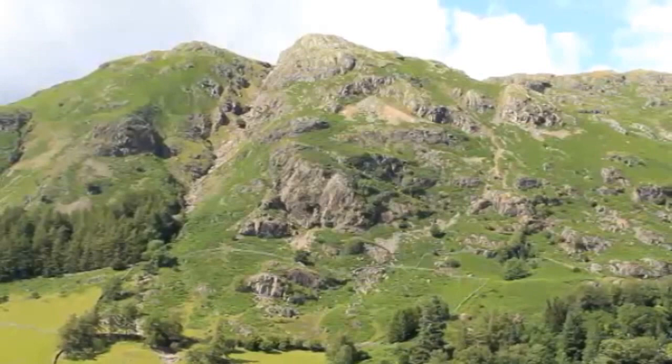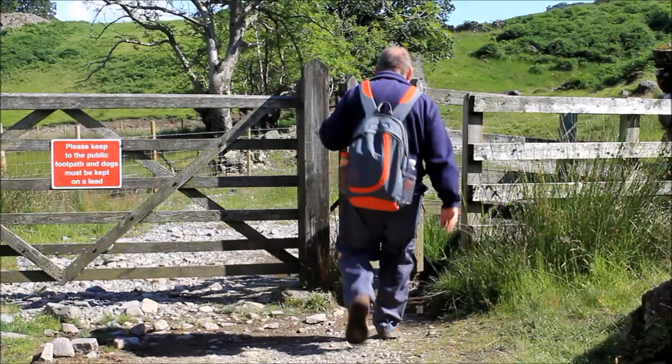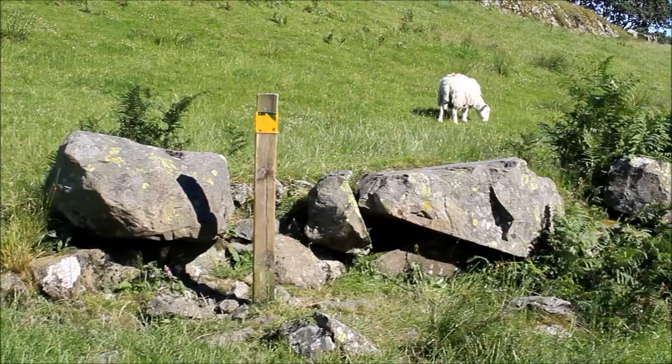Opposite is White Gill Crag, which is really popular with rock climbers — several really good routes up that. Navigation is easy; you just follow the track and the yellow arrows.